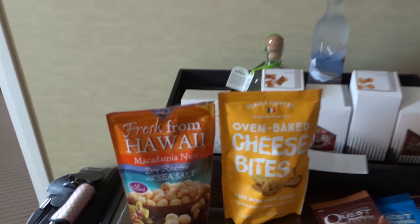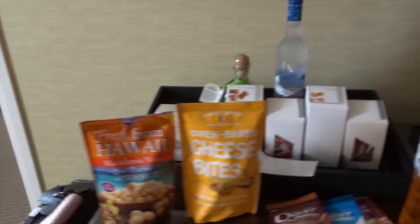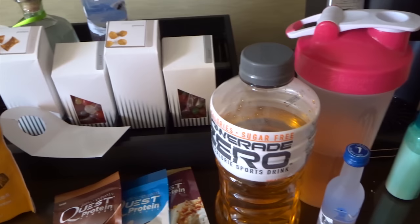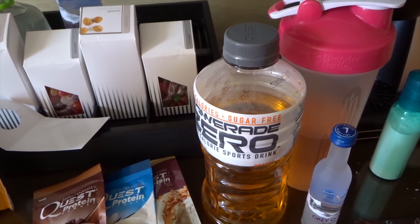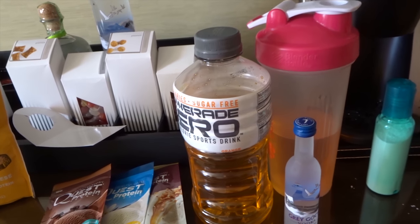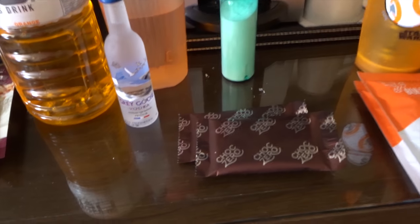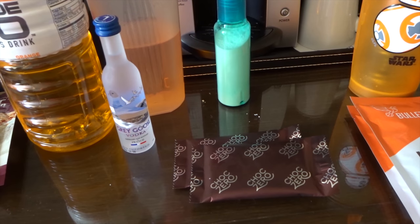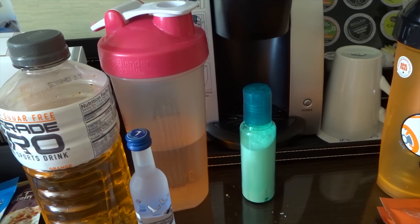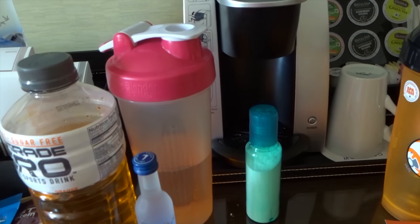I've got myself some cheese bites and some macadamia nuts for when a snack attack hits. I brought some Quest protein packs. I brought my Powerade Zero and a little bit of vodka to mix with it for when I'm at the pool. I also have the chocolate bark because that will handle my sweet tooth cravings. In the little blue container is powdered cream — in the event that we can't find heavy cream in the restaurants, I'm going to put that in my coffee.